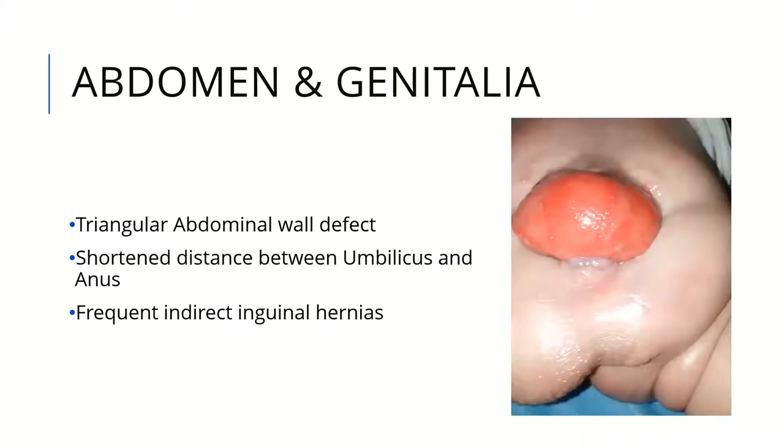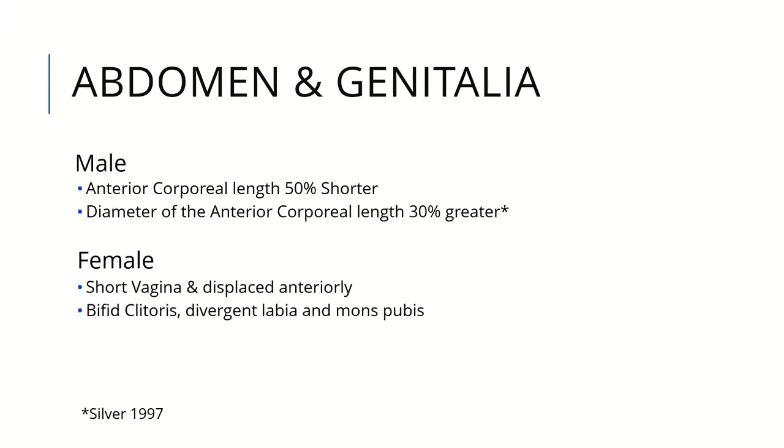Regarding the abdomen, there is a triangular abdominal wall defect, a shortened distance between the umbilicus and anus, and frequent indirect inguinal hernias. In males, the anterior corporeal length is shorter by 50%, while the diameter of the anterior corporeal length is greater by 30%.